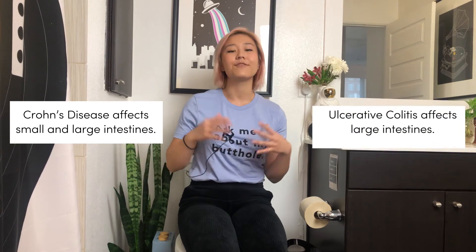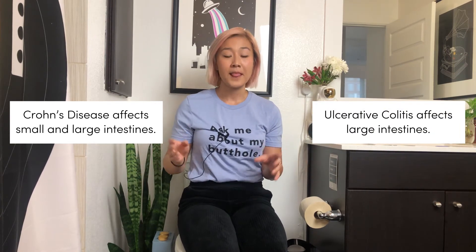There are two types of IBD: Crohn's disease and ulcerative colitis. Crohn's disease affects the small and large intestines, while ulcerative colitis only affects the large intestines. IBD can be treated through steroids or immunosuppressive medications prescribed by your doctor, and you'll need regular surveillance and checkups to make sure your symptoms are improving and things are not getting worse.